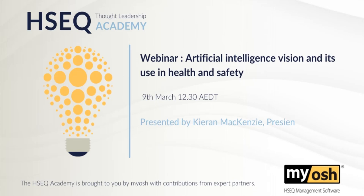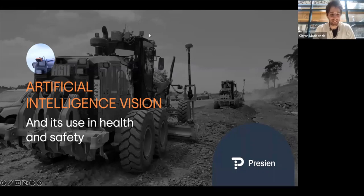Thank you everybody for joining us. My name is Kieran from Pressian. I am the founder of Pressian, a spin out from Langarock's R&D team. We're based in Sydney, Australia. We've got a team of about 30 currently, spanning hardware, software, and AI in the field.